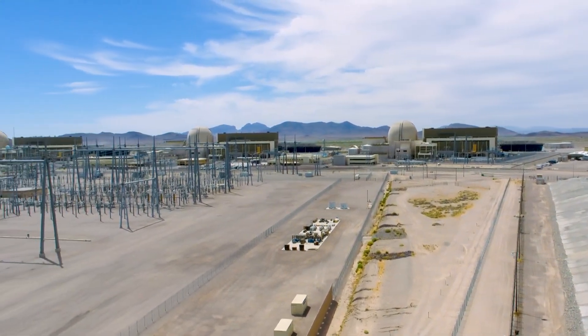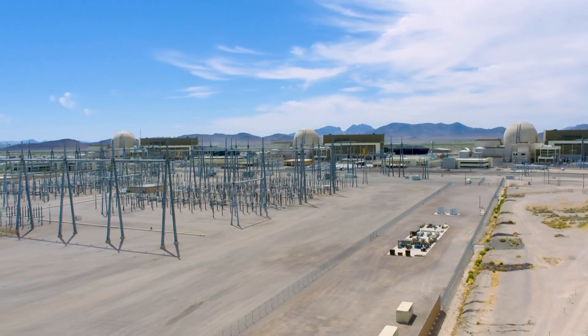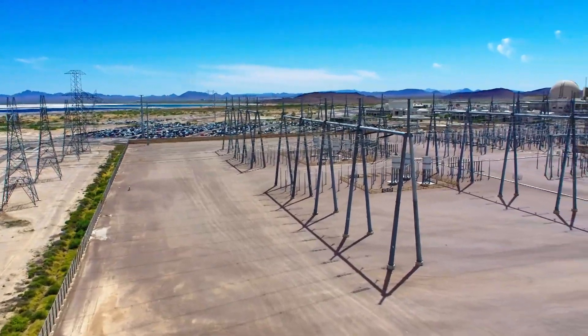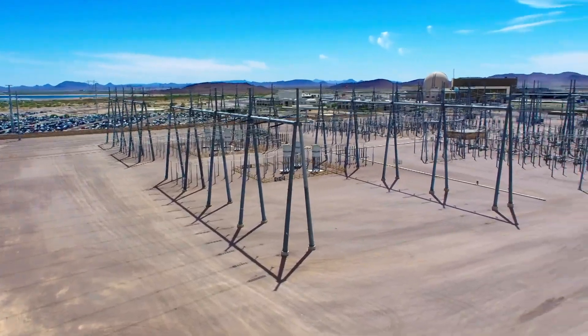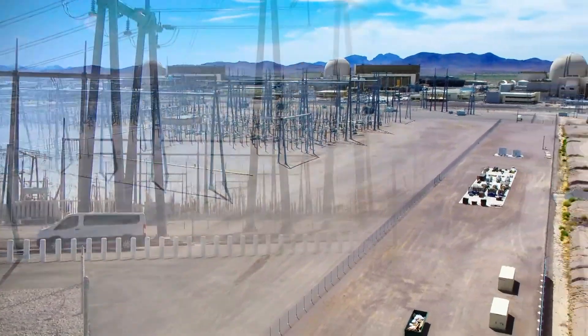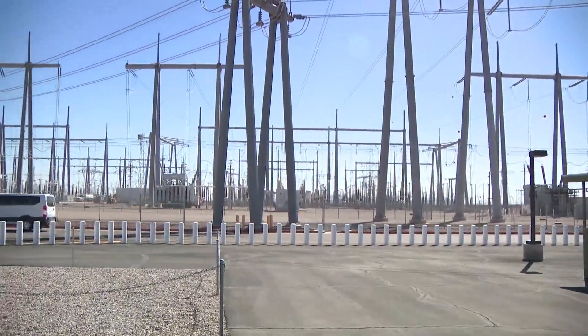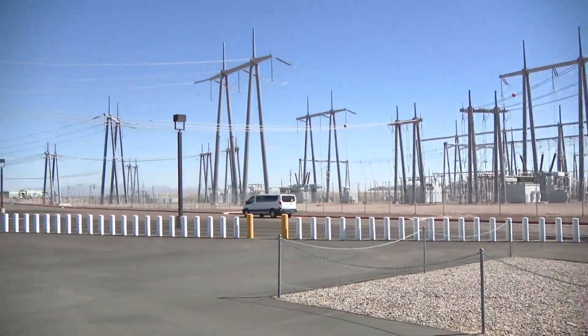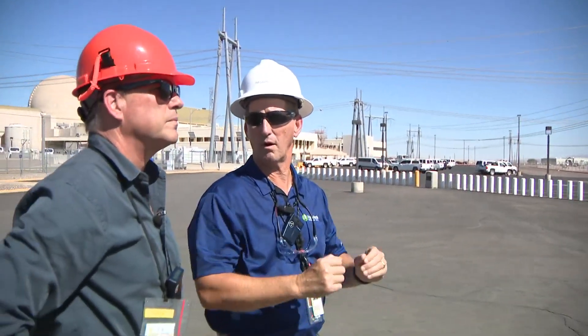The power generated goes into the electrical grid. And if you've ever wondered what the actual grid looks like, take a look. Palo Verde is home to the biggest switcher in the western grid. 12,000 megawatts of electricity flow through here, enough to power over 12 million customers. Palo Verde's three reactors put 4,200 megawatts of power onto that — so a third of the power in that switchyard comes from these reactors.